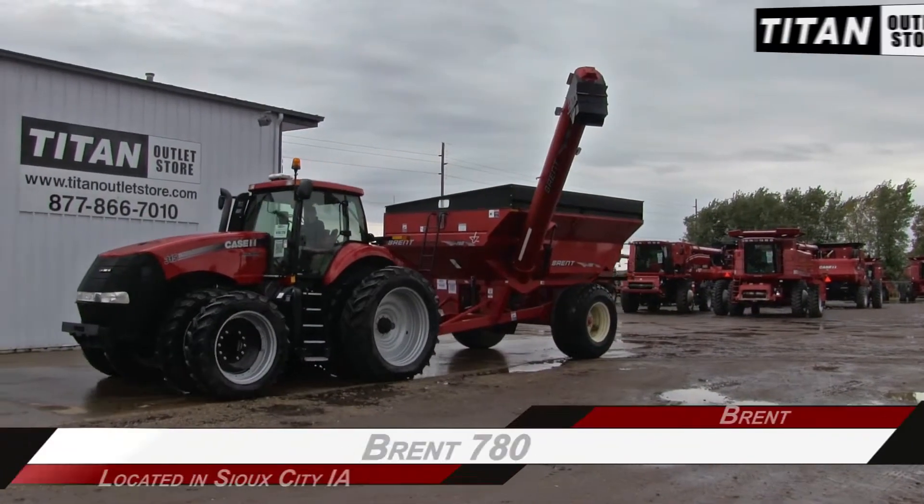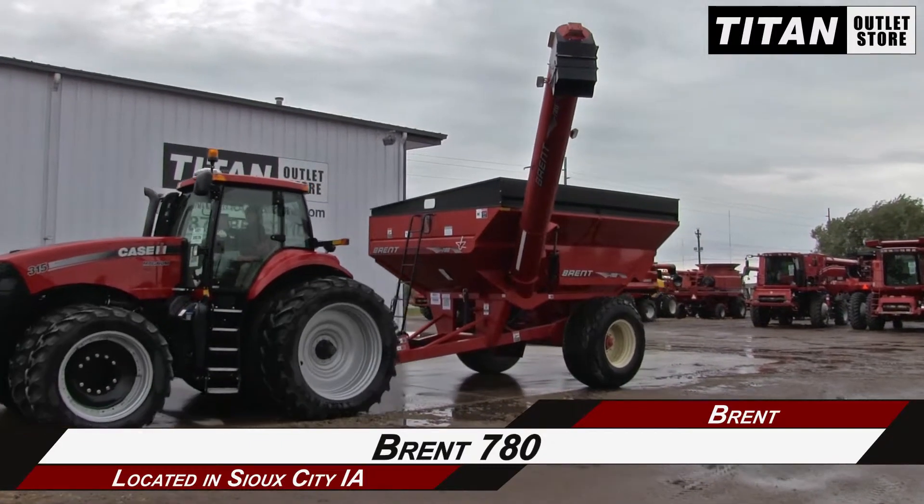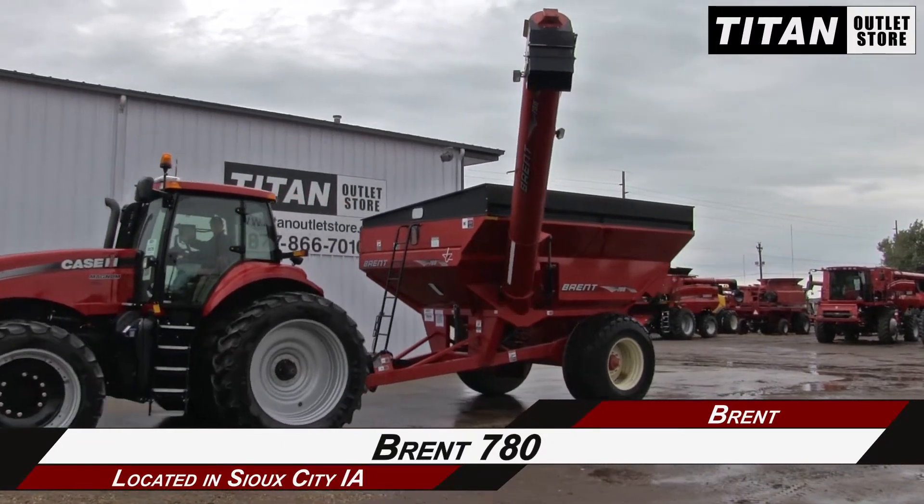Welcome to the Sioux City Titan Outlet Store. In this video, we are demonstrating a Brent 780. Let's take a closer look at the features on this grain cart.